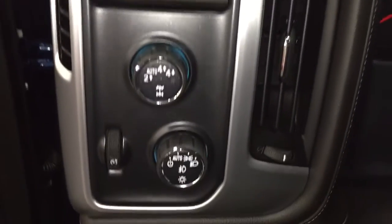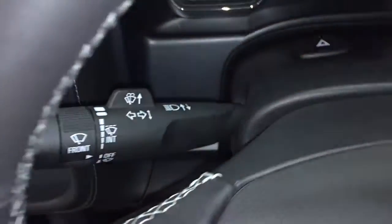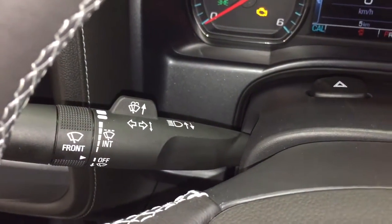Jumping on in now, you've got your 4-wheel drive selector and your lights. There's a leather-wrapped steering wheel, and behind it you're going to find your headlights, turn signals, and intermittent wipers. You've got your hazards here, and your gear shifter with trailering mode on the right-hand side.